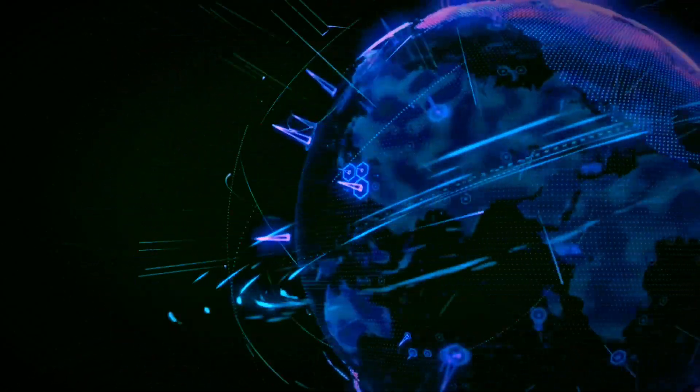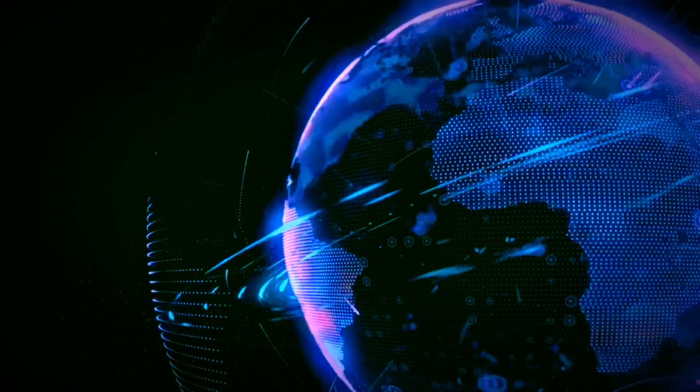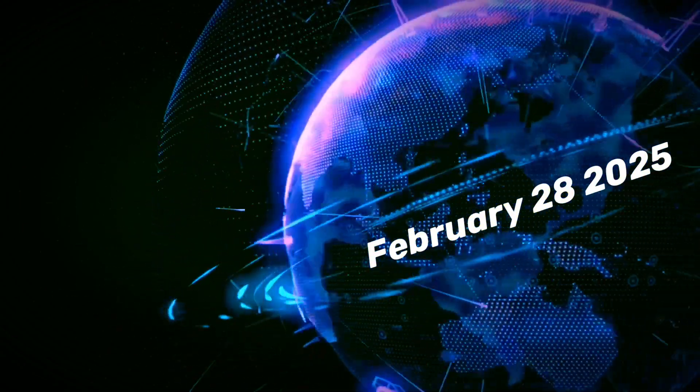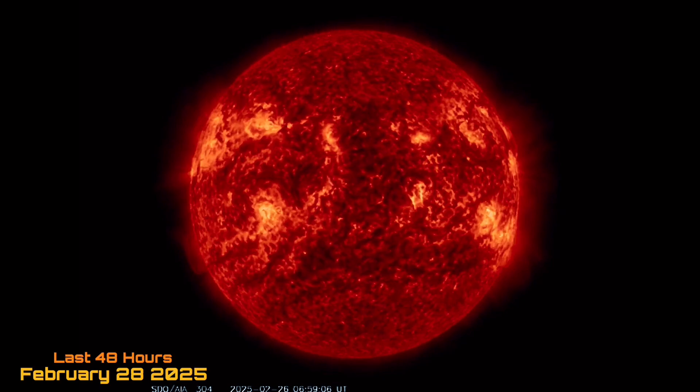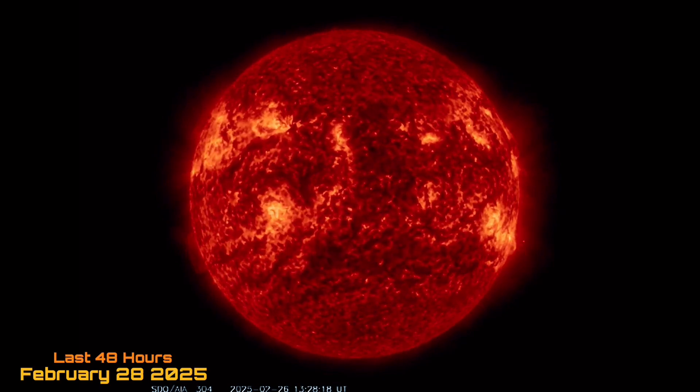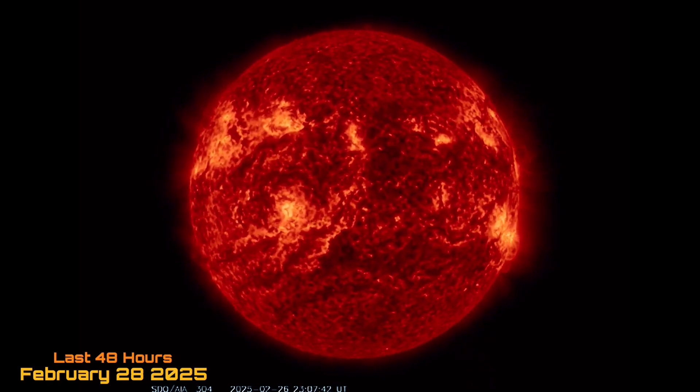Hello friends and family from around the world, this is Mike with Daily Events Worldwide and we are on February 28th, 2025. Welcome to another surviving day on the planet and welcome to the Daily Do, giving you your space weather update, earthquakes, volcanoes, and world weather.